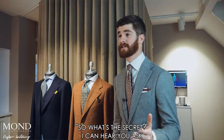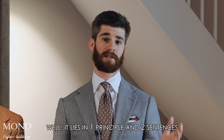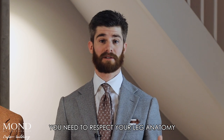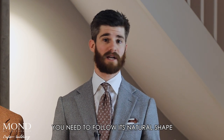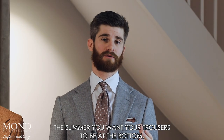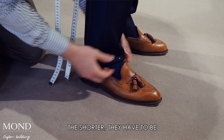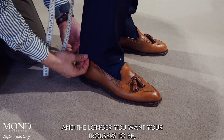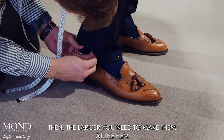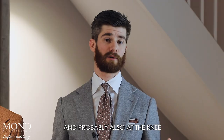So what's the secret? Well, it lies in one principle and two sentences. First the principle: you need to respect your leg anatomy and follow its natural shape. The two sentences are: first, the slimmer you want your trousers to be at the bottom, the shorter they have to be; and second, the longer you want your trousers to be, the larger you need to make them at the hem — and probably also at the knee.